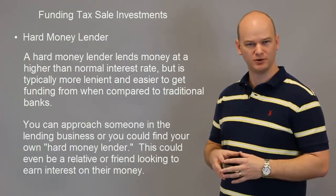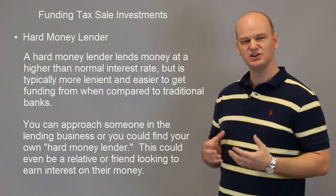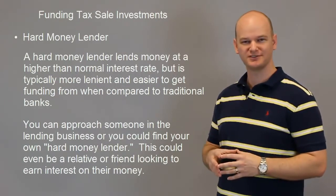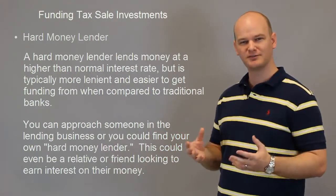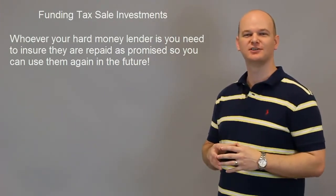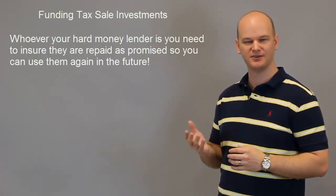Maybe you have a rich uncle, a rich grandparent, maybe a brother or sister or a friend that has some money — you could use them as a hard money lender. Say, listen, I'm going to borrow money at this amount of interest and I'm going to pay it back to you. Now, I have to warn you: if you borrow money from a friend or family member and you don't pay it back, that relationship is probably going to go right down the toilet. So you have to make sure you fulfill your promise to pay them back with the agreed interest in the amount of time you tell them.